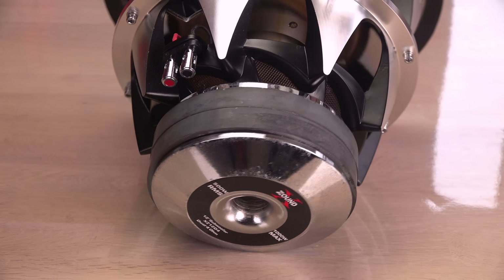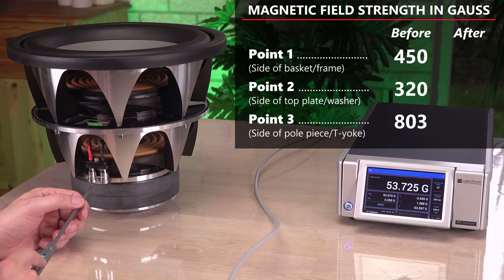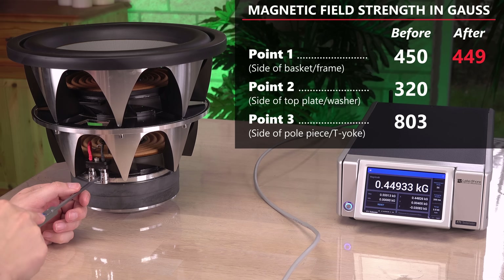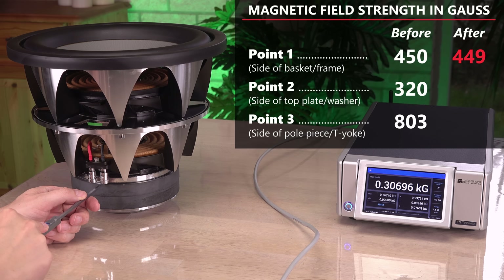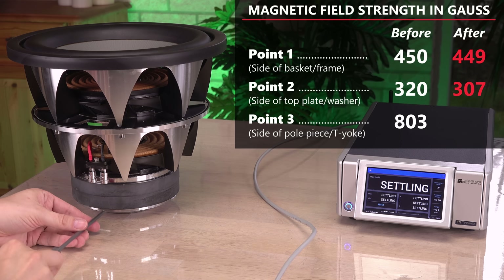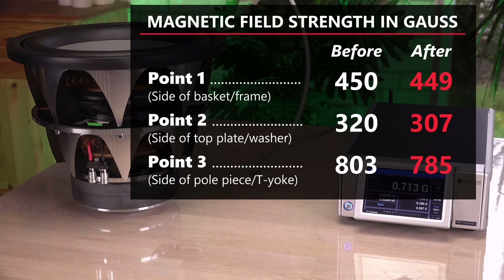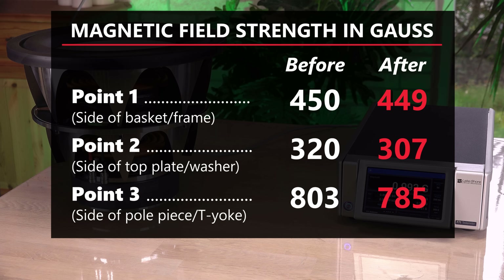Now, did the monster change the magnets on the speaker? I will try to measure at the same three spots as I did before the tests. All three points have dropped in magnetic field strength, indicating that the monster magnet may have demagnetized the speaker a little. Not a significant change, but still.